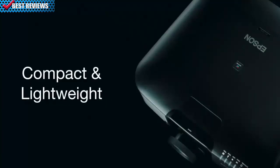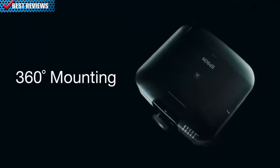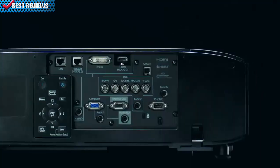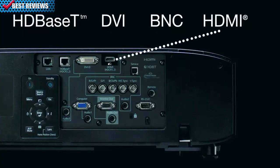Additionally, with their compact size, you have more options for permanent installations. Installation is simplified with full 360-degree mounting, a wide lens shift, and versatile connectivity including DVI, BNC, HDBaseT, and HDMI inputs.